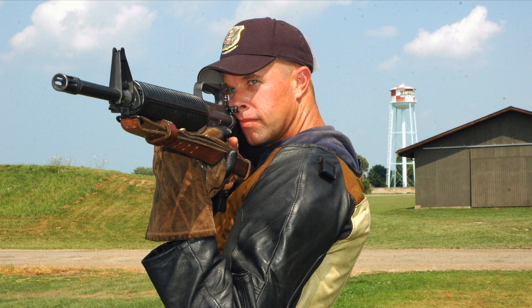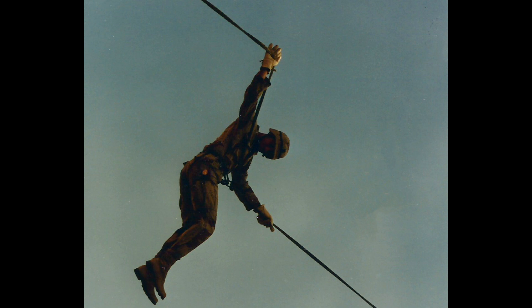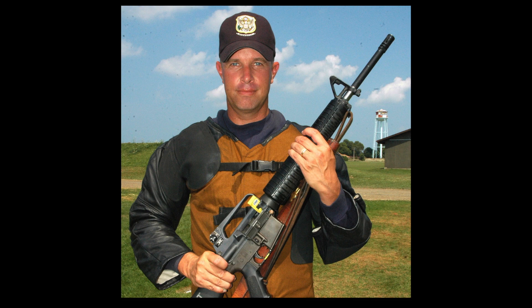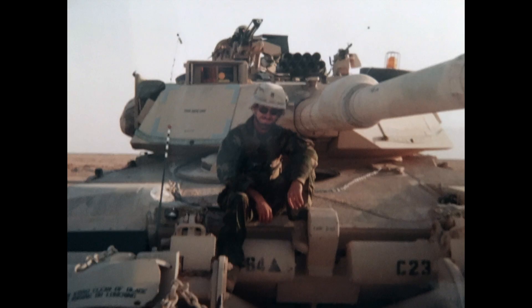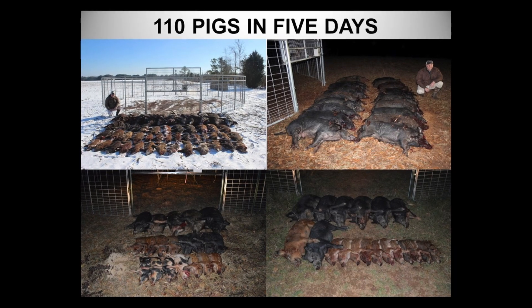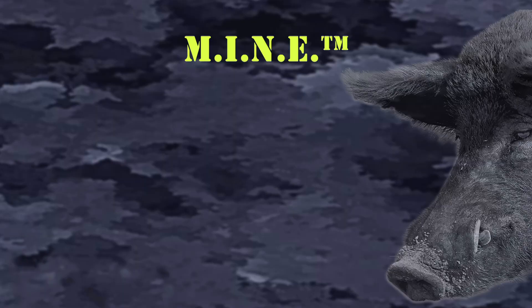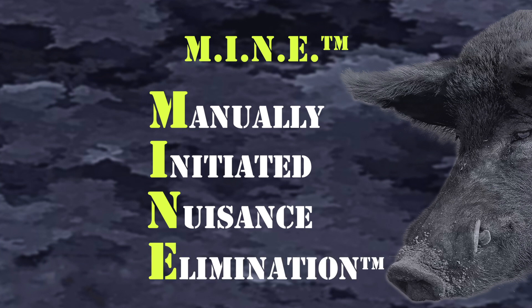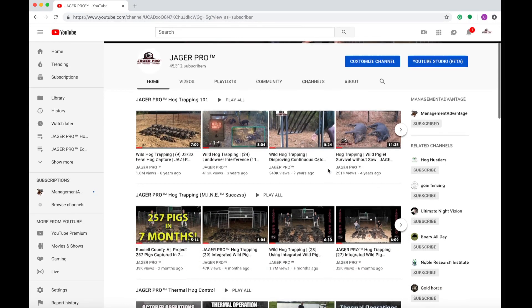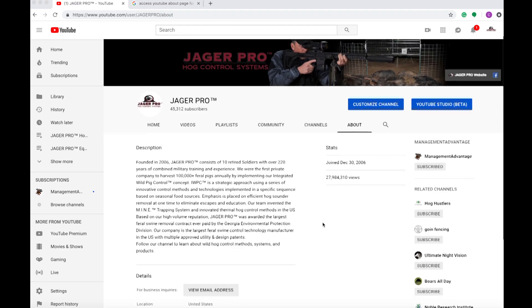I am fortunate to be surrounded by the most talented combat warriors in the country. The JaggerPro staff consists of 10 retired soldiers with 220 years of military experience against a two-legged enemy. Our combat skills and training work equally well on a four-legged, non-native agricultural pest, which happens to be the fourth most intelligent animal on the planet. We are the first private company to develop military-grade technology and methods to harvest 100,000 feral swine annually in the United States. We invented the MINE trapping system with five approved patents and innovative thermal haul control methods. MINE is an acronym for Manually Initiated Nuisance Elimination. Our YouTube channel contains more than 100 videos related to feral pig behavior and whole sounder control methods, with more video views than all government agencies and academia combined.